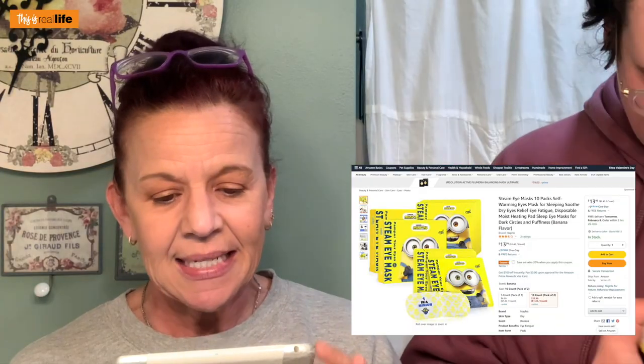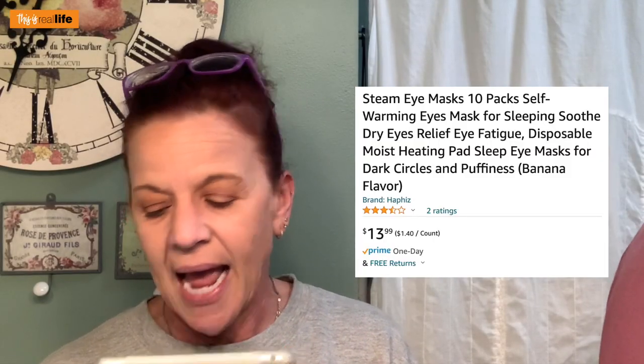Samantha has an Amazon store. It says: 'Self-warming eye masks for sleeping — soothe dry eyes, relieve eye fatigue, disposable moist heating pads for dark circles and puffiness, banana flavor.' Again, why banana flavor, I don't know. It's $13.99 for 10.